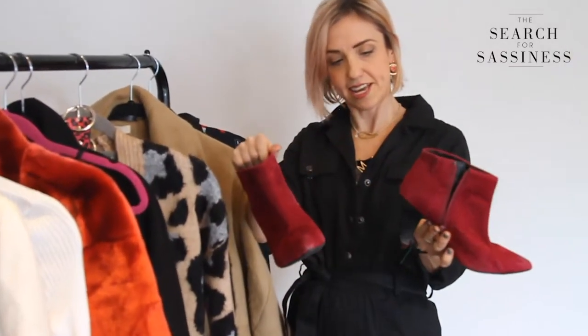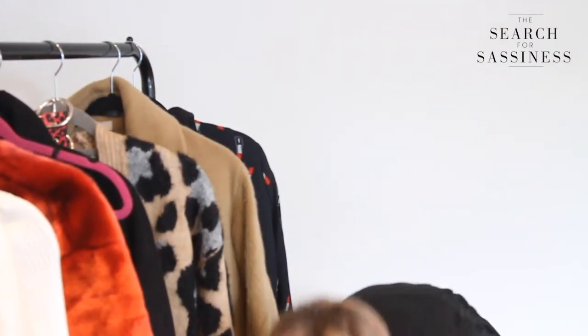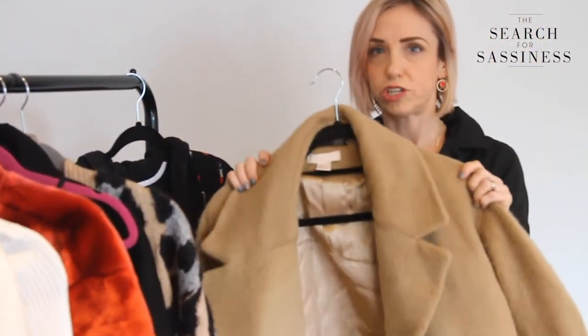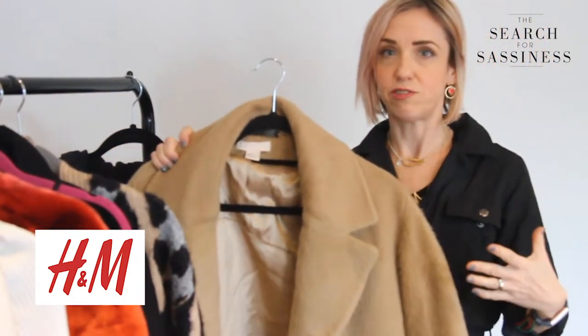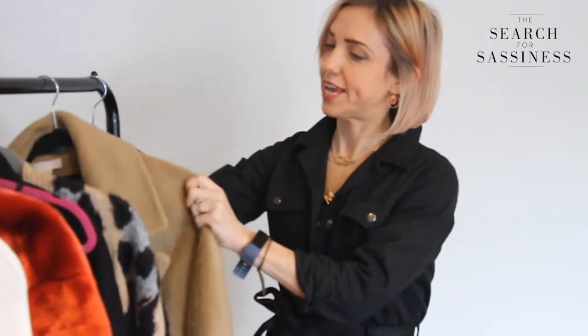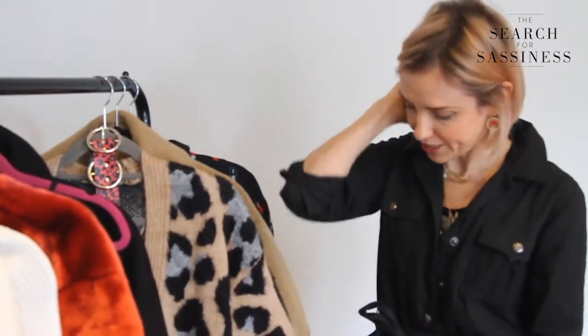I've put it with these berry coloured Marks and Spencer's boots — the heels aren't too high so they're quite easy to wear for the school run or to work. And I would layer it all up with this gorgeous oversized coat from H&M. It goes really nicely over all your layers and chunky knits, and the camel tones pick out the cardigan.